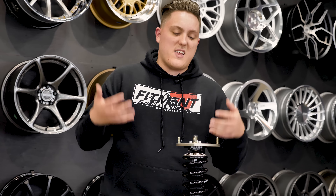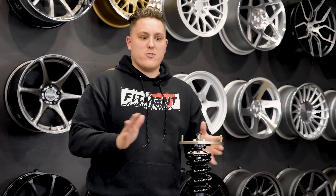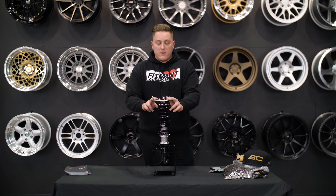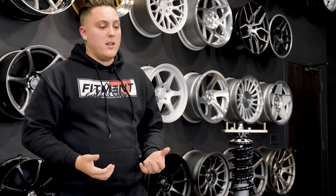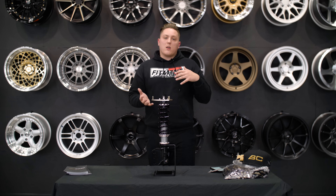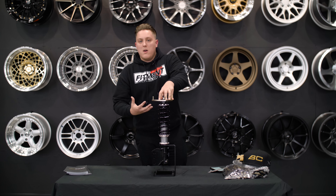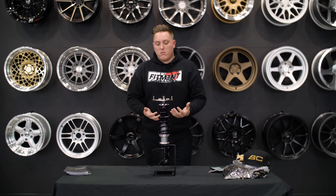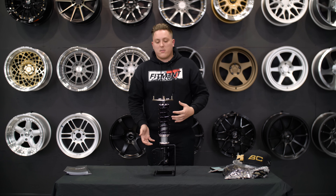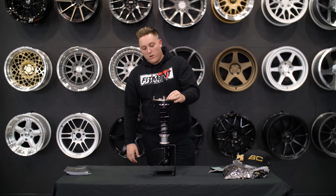Another really nice thing about these coilovers is that they are highly customizable to what you need. You have the 30-click damping adjustment, and they come standard with front and rear camber plates. Even though you might hear that BC Racing gets a little heat because they manufacture coilovers for other private label brands — and a lot of people correlate the quality of those brands into the quality of their flagship BC products — that really isn't the case. BC Racing puts much higher standards on their own stuff to ensure the quality of their own products. Don't correlate the two; they do a fantastic job with these coilovers and it has been proven.